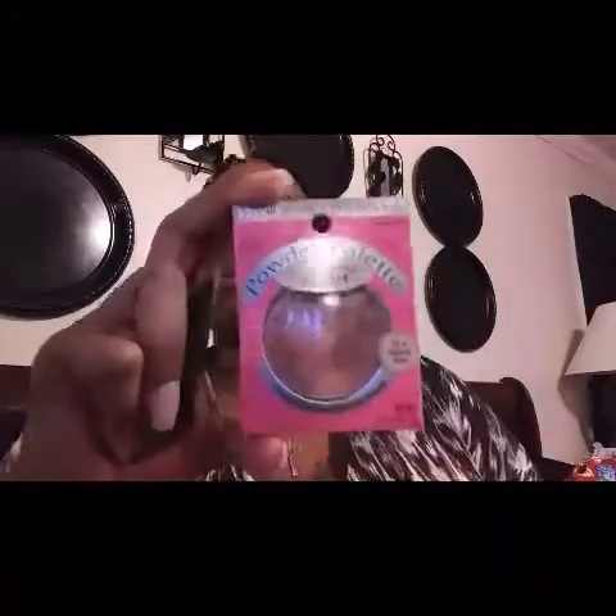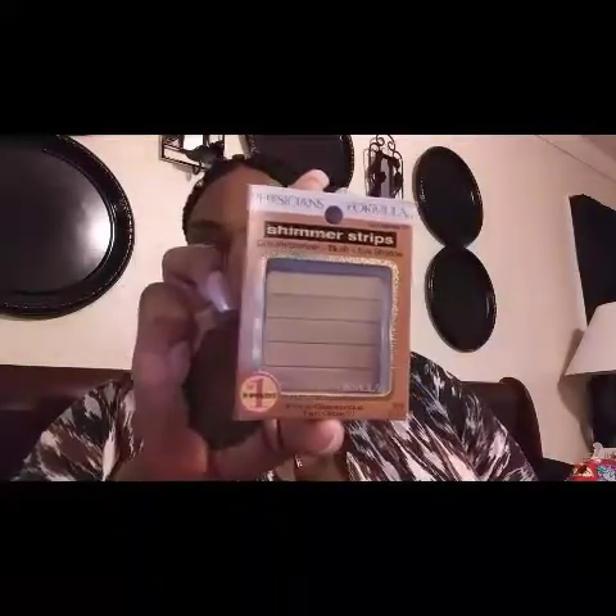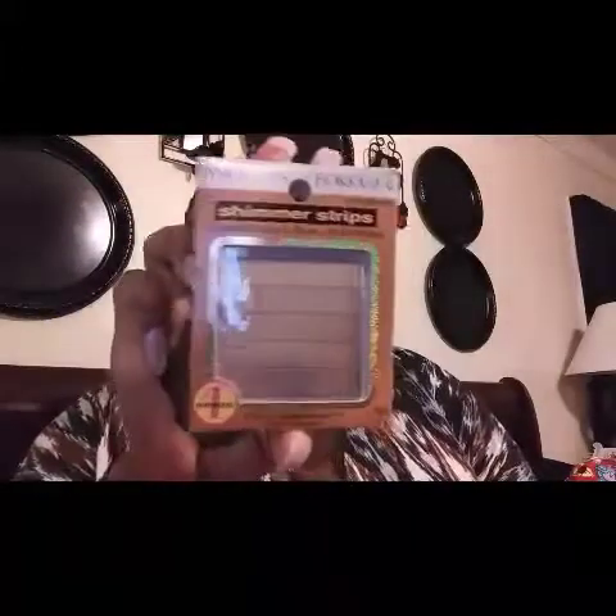The next one is Radiant Bronzing Powder in Summer Eclipse Sunlight — that's a pretty color too. One more Physician's Formula — a blush called Natural Glow Blushing Natural, like all the colors together. And last, the Shimmer Strips — that is my kind of colors, so pretty, I'm definitely keeping that. All those Physician's Formula items were one dollar each on clearance at Walmart.